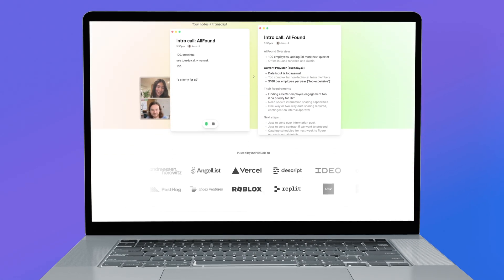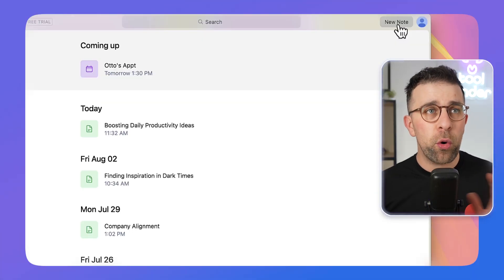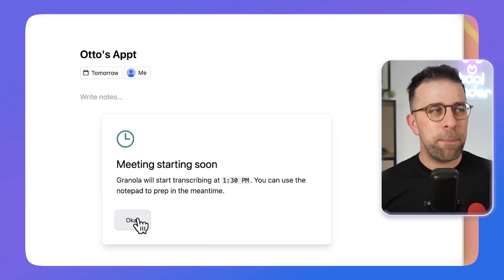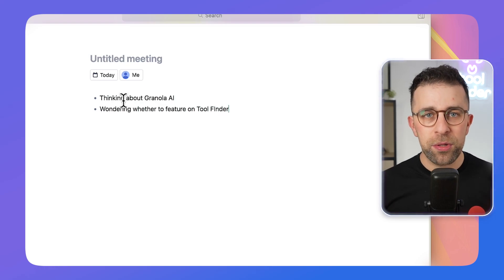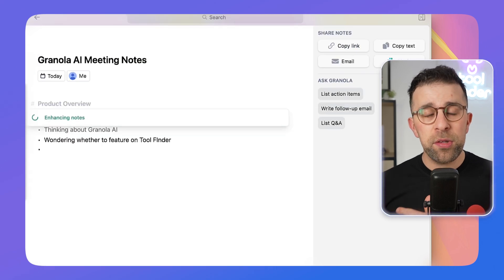Next up is Granola AI — an interesting AI meeting recorder that works differently from others. Granola doesn't plug into the app you're using, so you don't have to awkwardly announce a bot has joined. It works in the background — you just let people know it's recording so you can track your notes. You can write notes at the same time, and it processes a transcript on top of your notes to turn them into valuable meeting summaries.